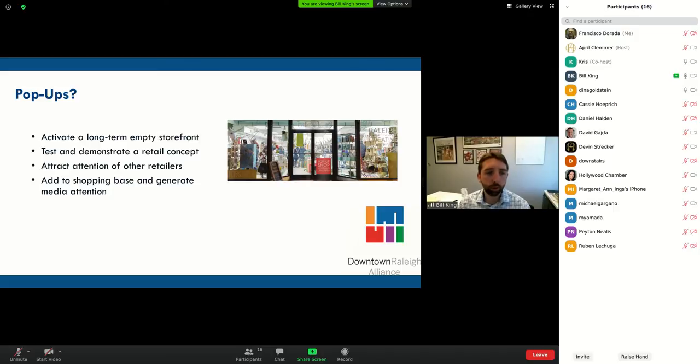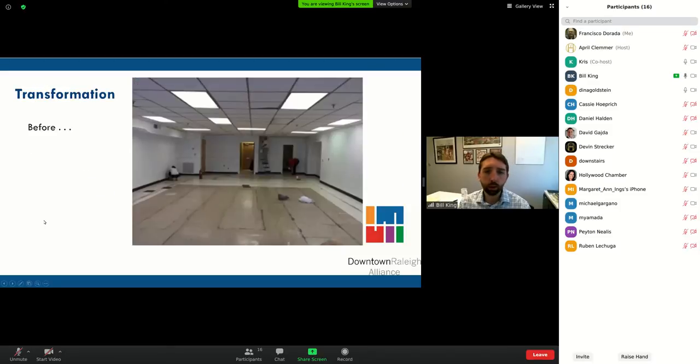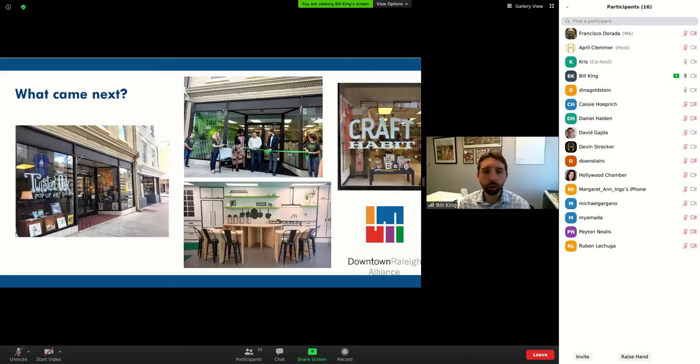We started this program in 2015 and have done about a dozen pop-ups in downtown Raleigh. This is an example — you can see what the storefront looked like before, not very attractive, and then what we've done with it since. We've had an artists collective here, a local cell phone company, a craft store, two boutiques, and currently a pie shop.